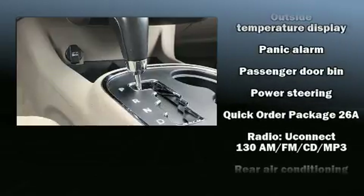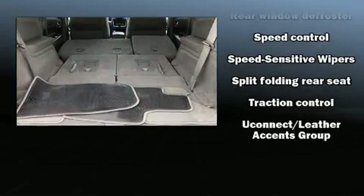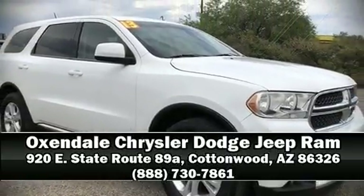Additional safety features include anti-whiplash front head restraints, a panic alarm, and four-wheel disc brakes with ABS. Our team is professional and we offer a no-pressure environment. Call now to schedule a test drive.